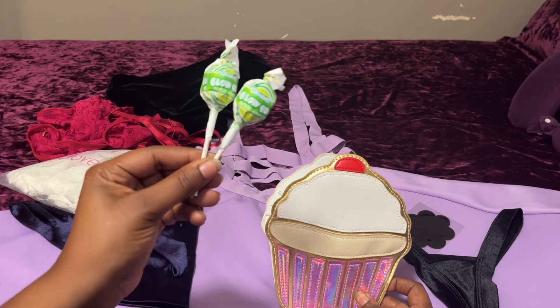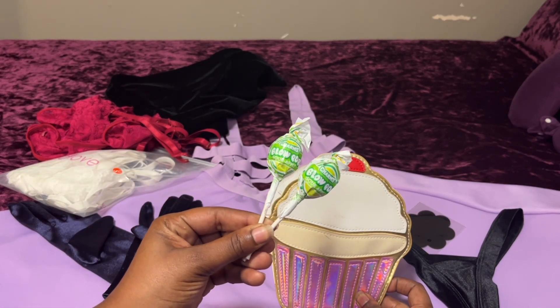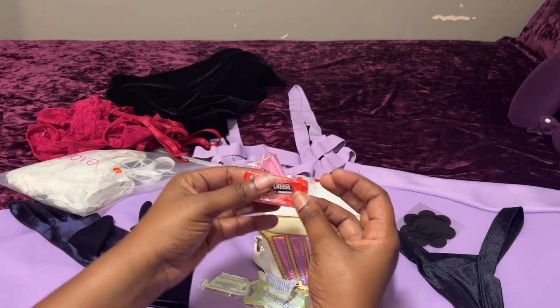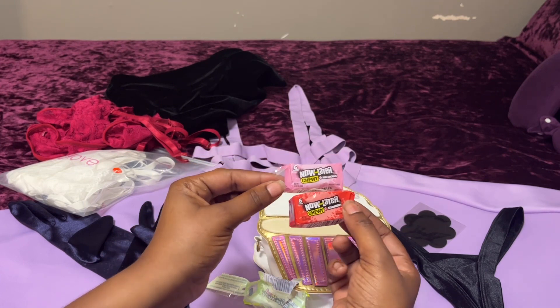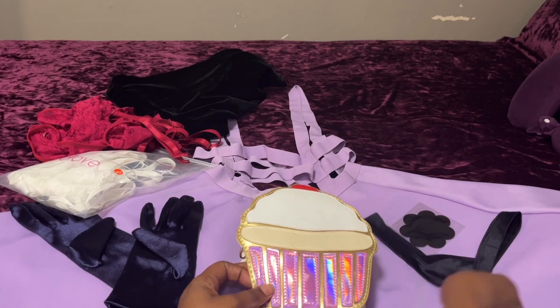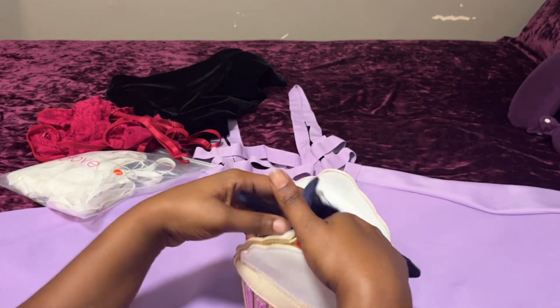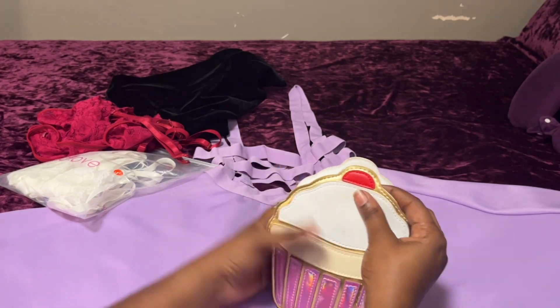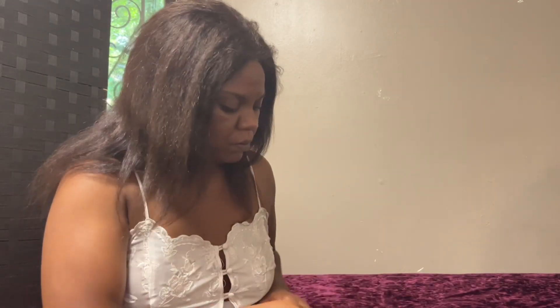The lollipops I'm putting in my hair are the old school Blow Pops, and the candy in the little gift bags are chewy Now and Laters. I think I'm going to change before I get there so I'll know if the white one will fit or not.